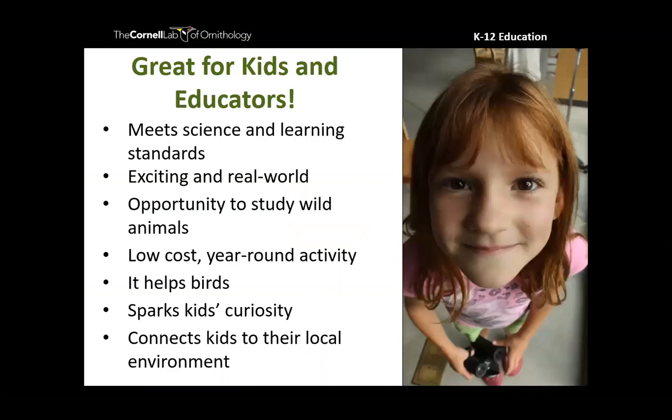For educators, citizen science is a great way to meet science and learning standards — it hits a ton of Next Generation Science Standards science practices. It generates excitement through that real-world component, offers opportunities to study wild animals, is low cost, year-round, and sparks kids' curiosity while connecting them to their local environment. So many of the things we want to achieve as educators and even parents — citizen science can help us do.